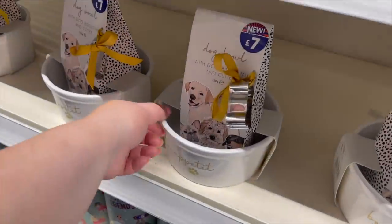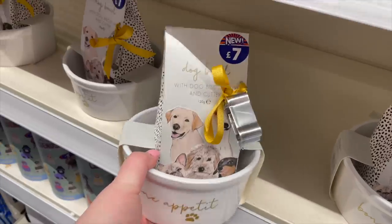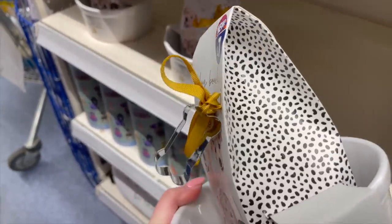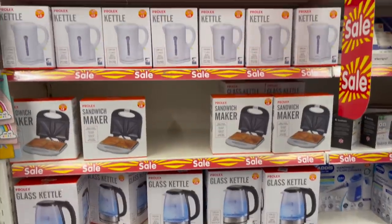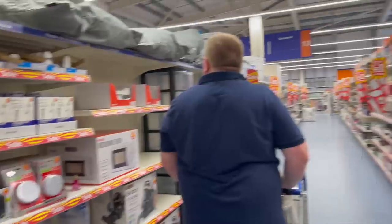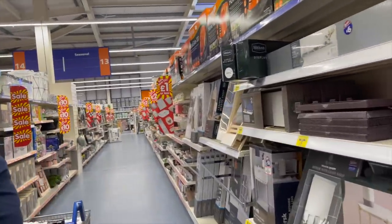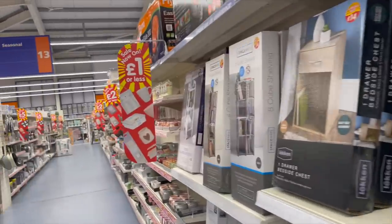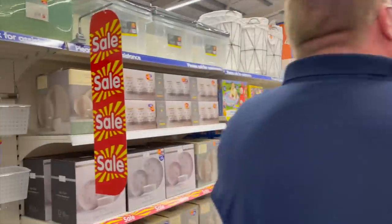Look at this - dog bowl gift set. Cookie biscuit maker with a bone cookie cutter. I think this section here is for students going back - yeah, like furniture, kitchenware, stuff like that.